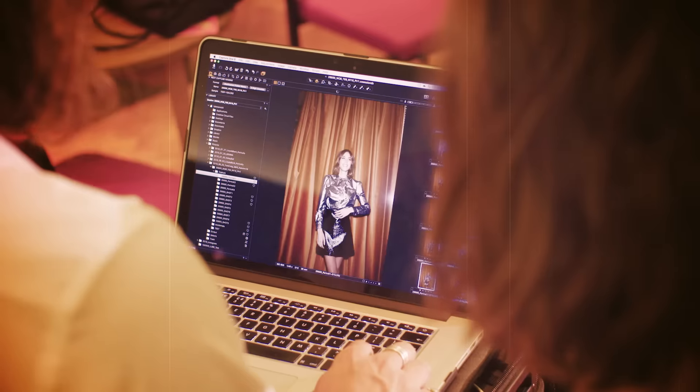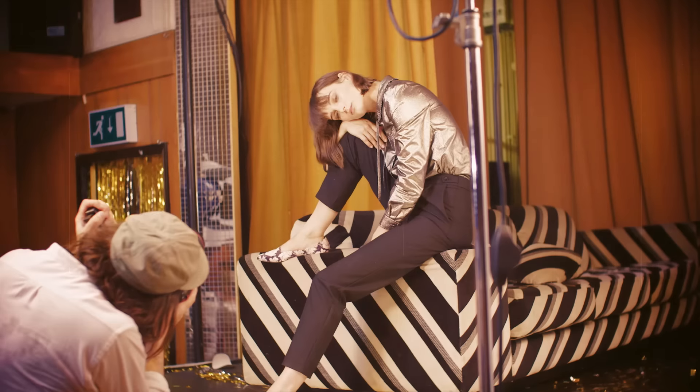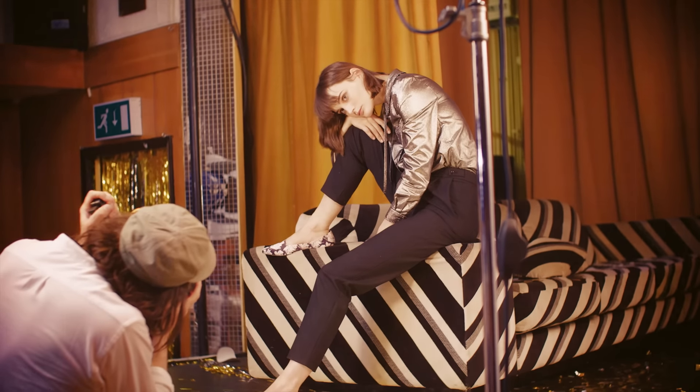The silver blouse, which I think is one of my favourite items in the collection, was from an image in a catalogue, and they had actually already paired it with the black velvet trousers.